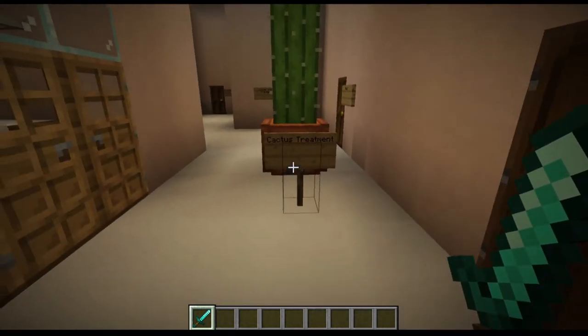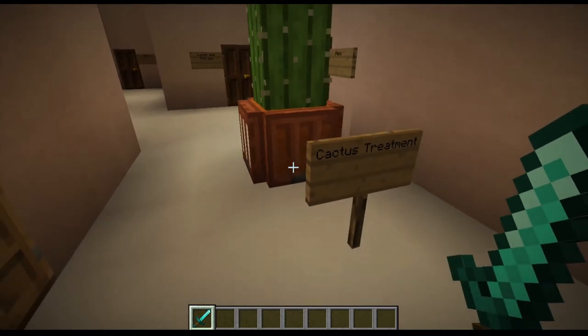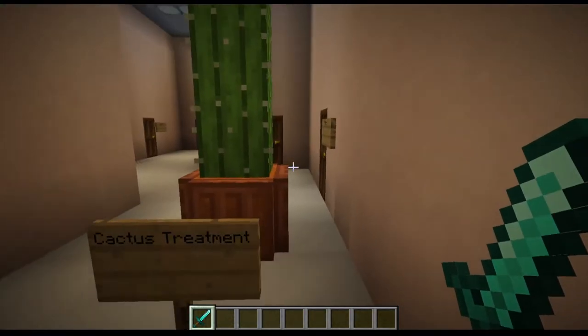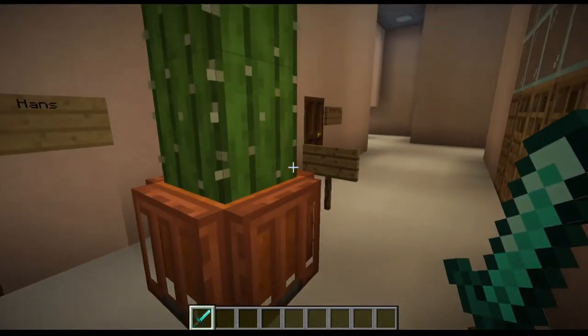And you might remember this treatment — I call this cactus treatment. Remember when Hans grabbed Patrick because he was quote-unquote sick after SpongeBob got treatment? Patrick got rubbed on a cactus — or cacti in this case. So yeah, this is for Hans, and it's a really good treatment for sore starfishes.